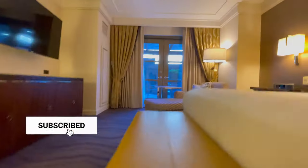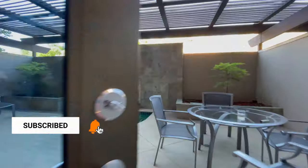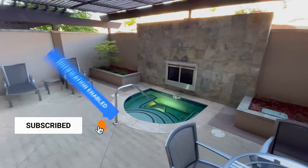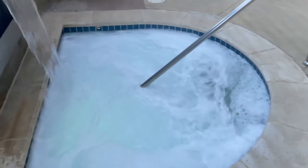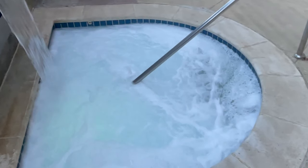If you haven't already, make sure to subscribe and click that bell so you'll get immediate notifications when I release a new video. If you want to see more luxury suite tours, click on this. If you want to see me go to the casino, click on this.